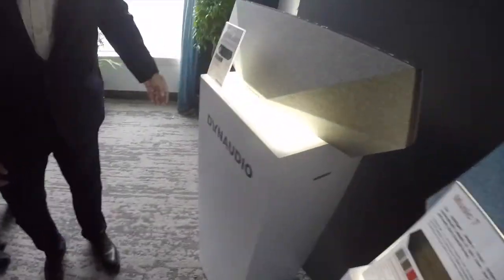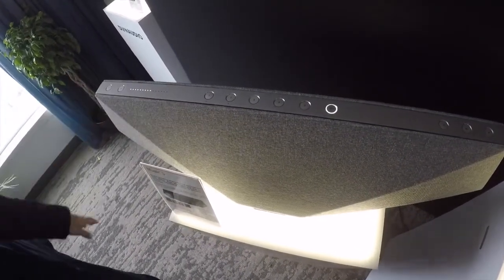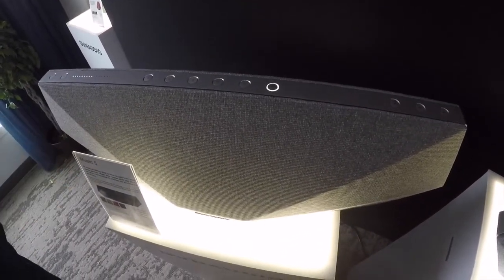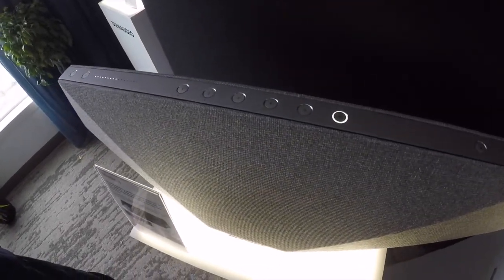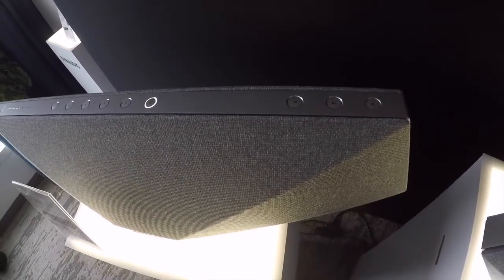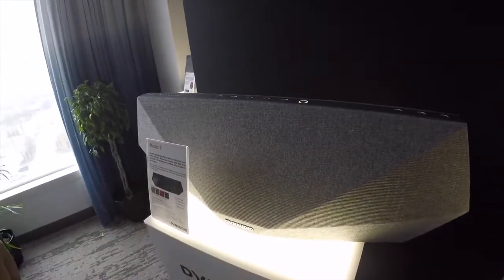The presets are on top of the speaker, or on the side of the two smaller ones. The grills are from the acclaimed Danish textile house called Gabriel, so this is an interior decorator-friendly industrial design. The Music 5 is $849, and the Music 7 is $1,099.